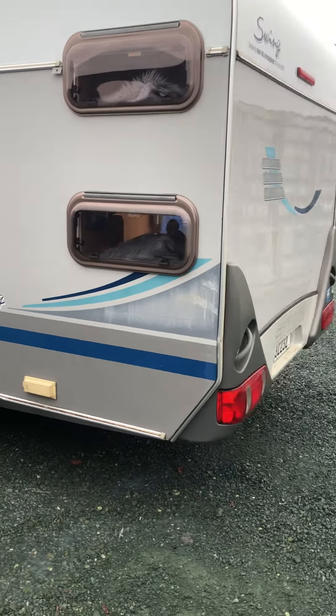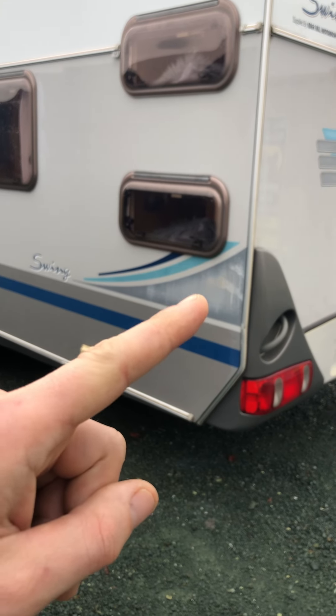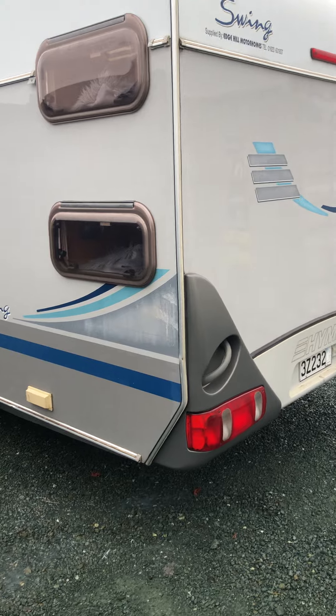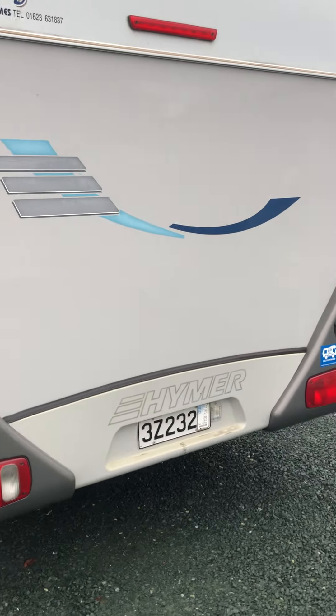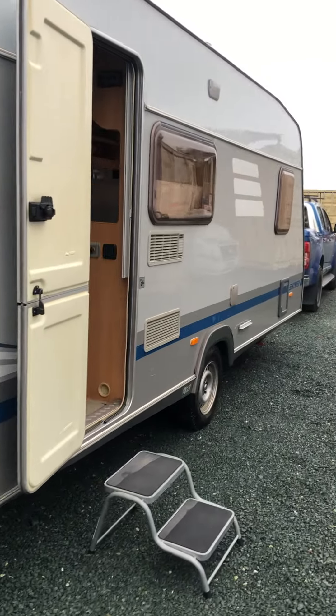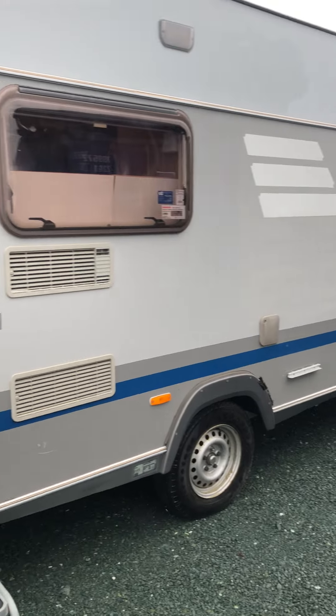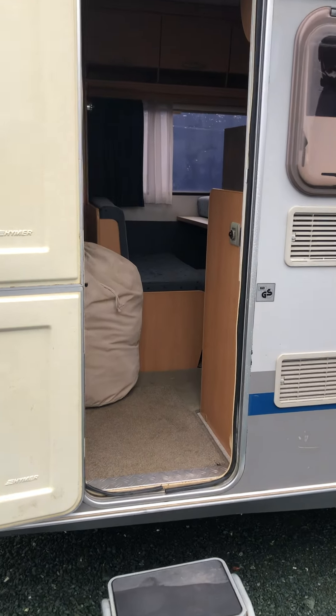You can see the body works pretty straight, a bit of faded colour at the back. The back of the caravan is straight, and as you can see it's been self-contained. That side of the caravan is straight as well, possibly a few marks and scratches.